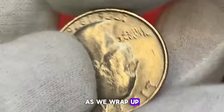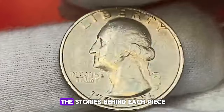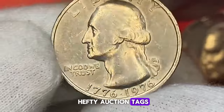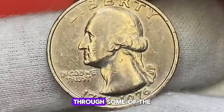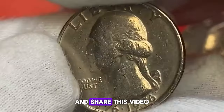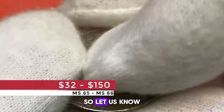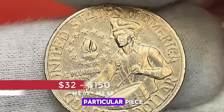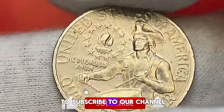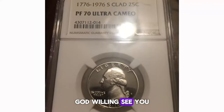As we wrap up our exploration of these rare and valuable U.S. coins, I hope you've found the stories behind each piece as fascinating as their hefty auction tags. If you enjoyed this journey through some of the most intriguing numismatic treasures, don't forget to hit the like button and share this video with fellow coin enthusiasts. Your comments are always welcome — let us know which coin caught your eye or if there's a particular piece you'd like us to dive into next time. Make sure to subscribe to our channel for more insights into the world of rare coins.